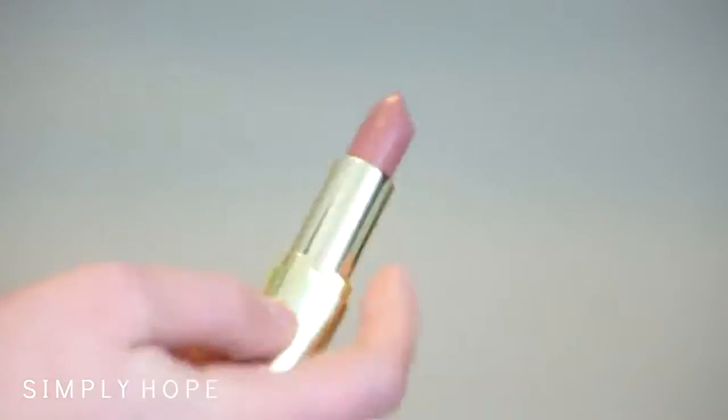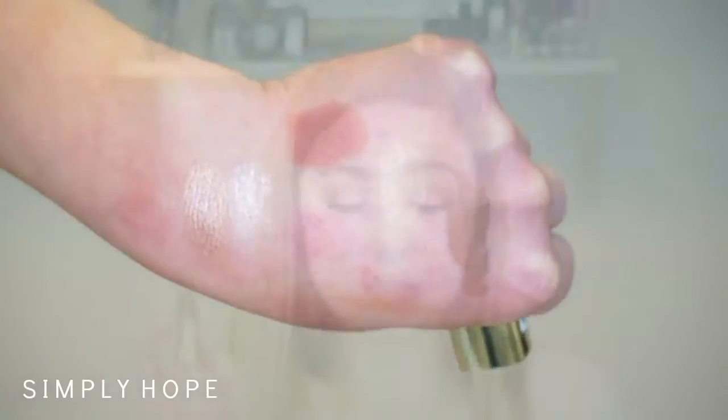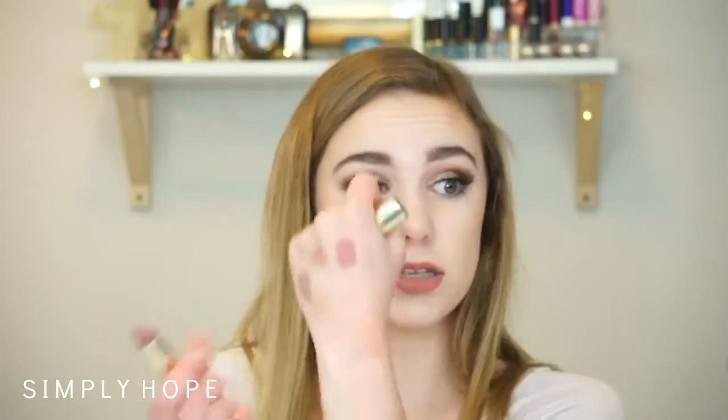The last lip product is this Milani Lipstick in the shade Matte Naked. I just got this a couple days ago but I love it — it's like the perfect nude. I have on their liquid lipstick right now, the Mori Matte Lip Cream. It's a little drying but I put this on top and it looks really good.